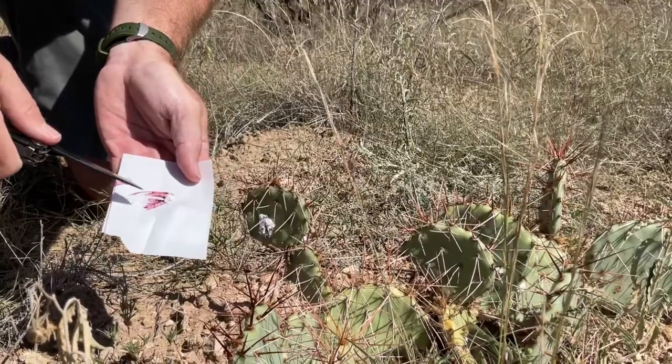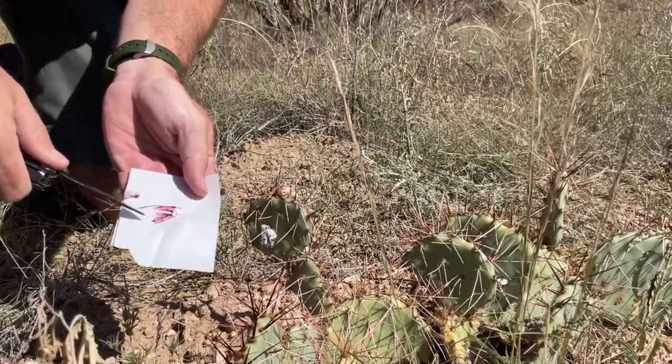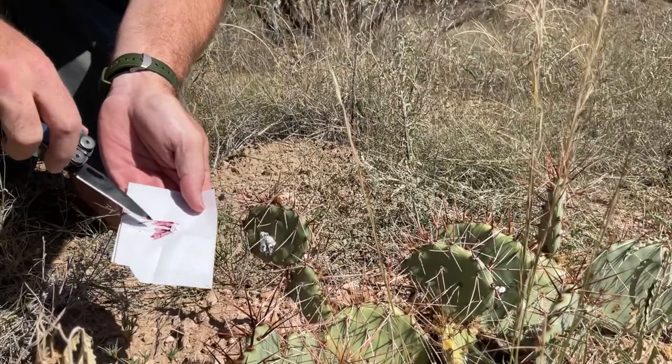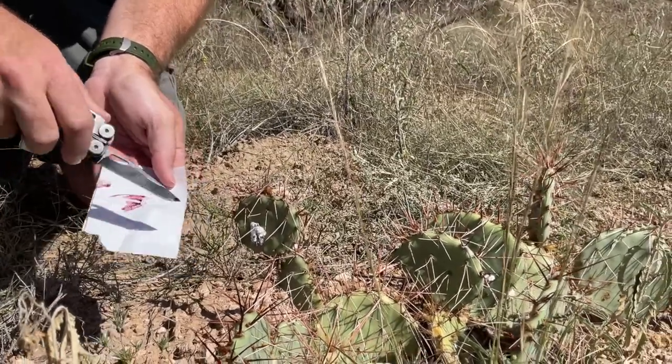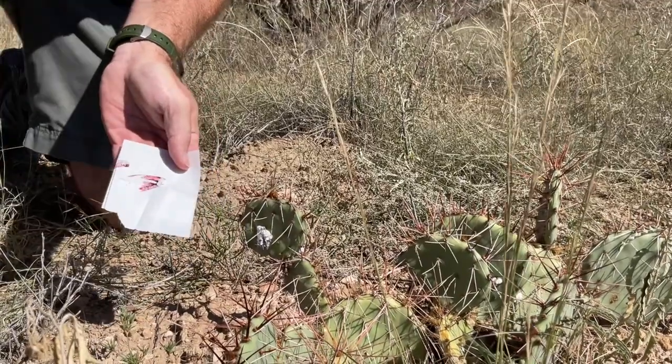So while they were here looking for gold, lead, silver, and all these other things, one of the things they also became very interested in were these cochineal bugs that they could collect and make into red dye.